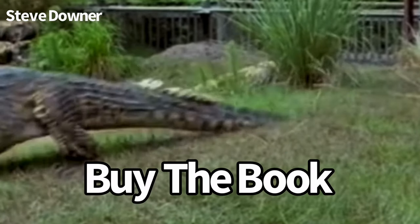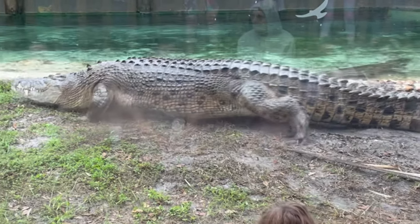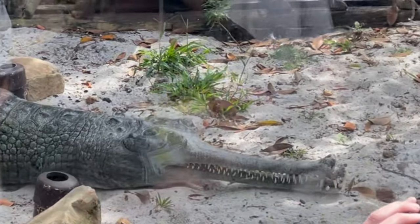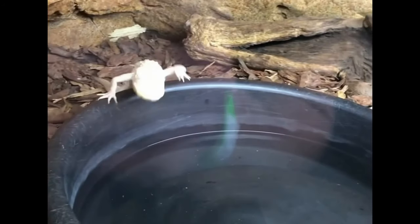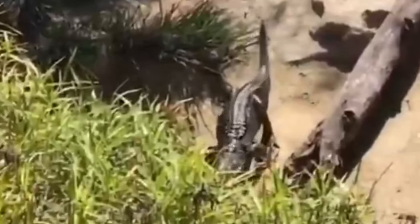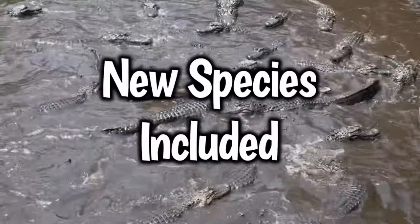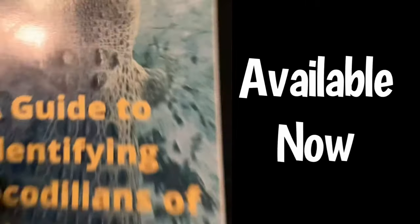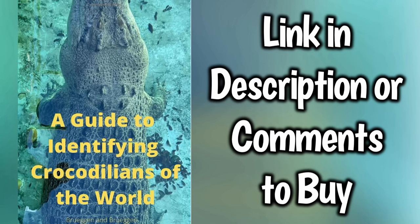To learn more about the animals you just saw, buy the book A Guide to Identifying Crocodilians of the World. From the humongous saltwater crocodile to the strange Indian gharial, discover the defining characteristics of every crocodilian. Written by Jen and John Bruggen of the St. Augustine Alligator Farm, the book teaches you how to identify every species of crocodilian in a simple manner so anyone can learn — it even includes recently discovered species. Link in the description and comments to buy.